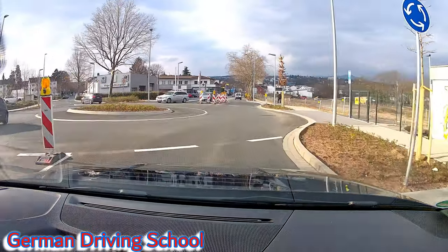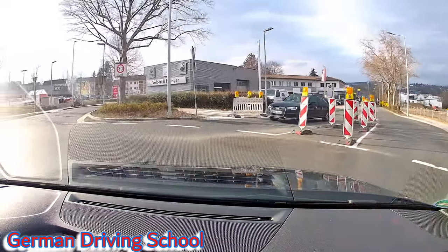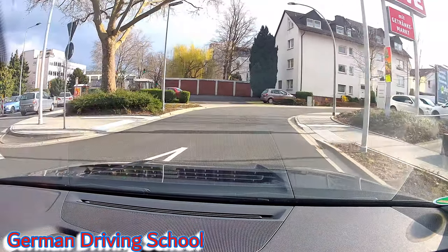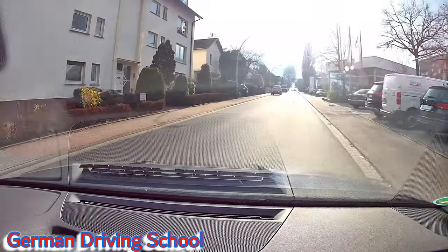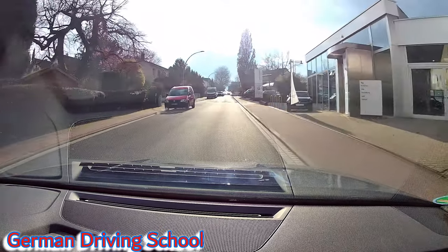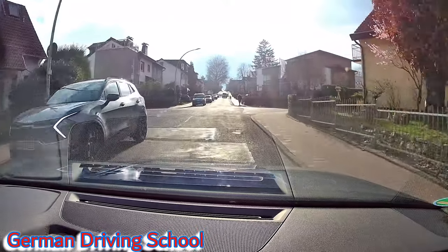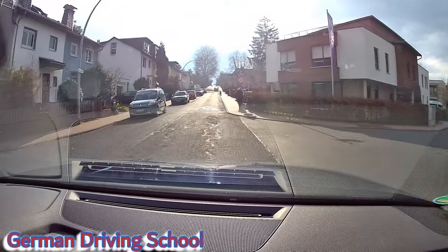There's a black car indicating, so we can enter. Exit number one, number two, then mirror, indicator, blind spot for the bicycles. It's a 30 limit but not a 30 zone — it's just 30 for this specific street in front of us. If we turn left or right, the 30 is over because we are leaving this 30 street and they would need a new 30 sign.